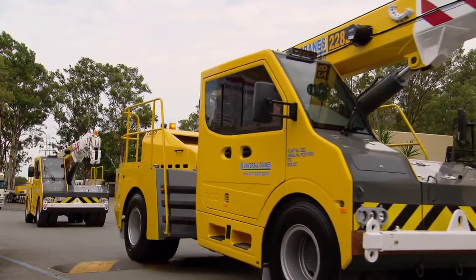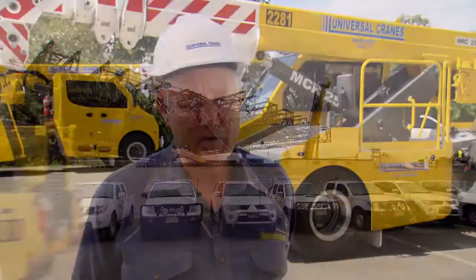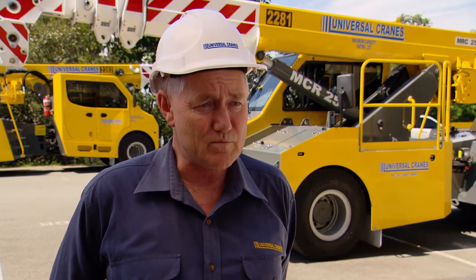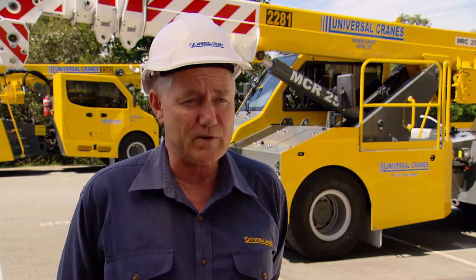We took our first one as their prototype early in 2013, about February. We ran that in Auckland for three months with a few minor adjustments during the time, then we took three new ones — one for Christchurch in September and two here in Brisbane in October.